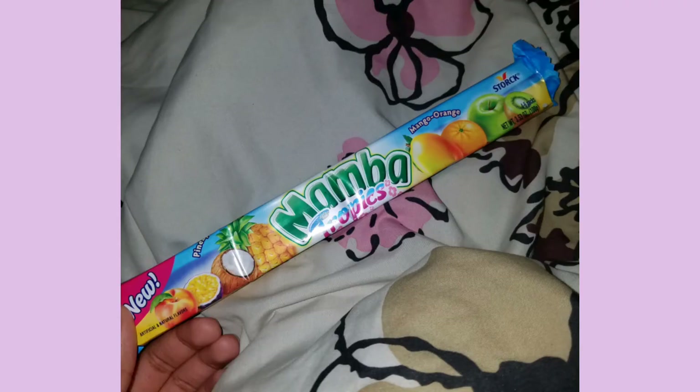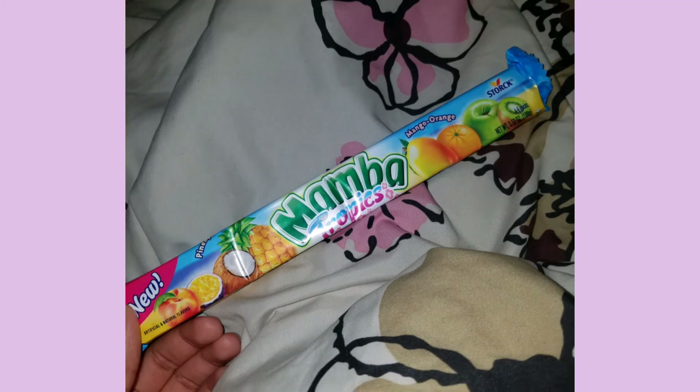And for our last snack find, Mamba Fruit Chews. All of these are pretty good. And to speak on just something real quick, all these pictures are kind of old — I just got them from my old camera roll. So I can't remember exactly how they were, but I do remember that they were good.